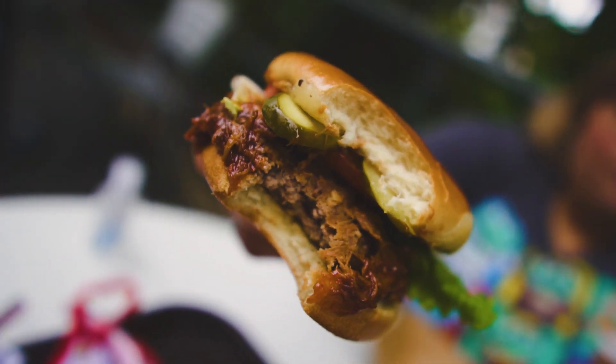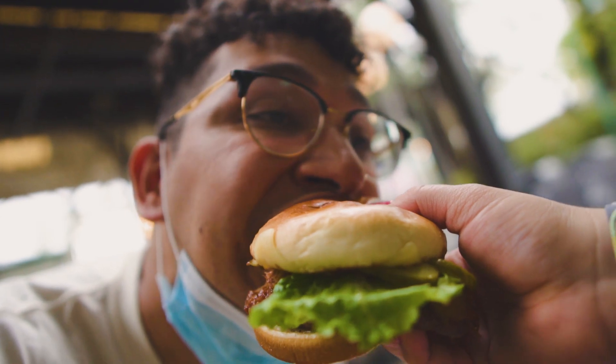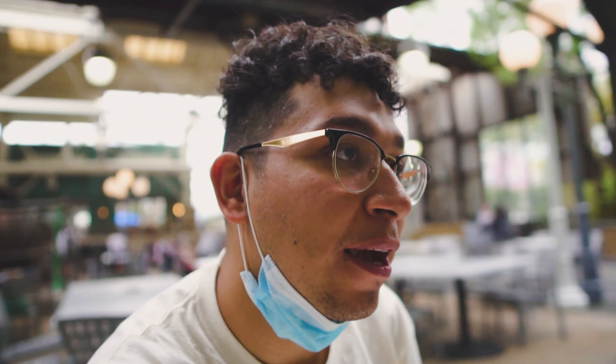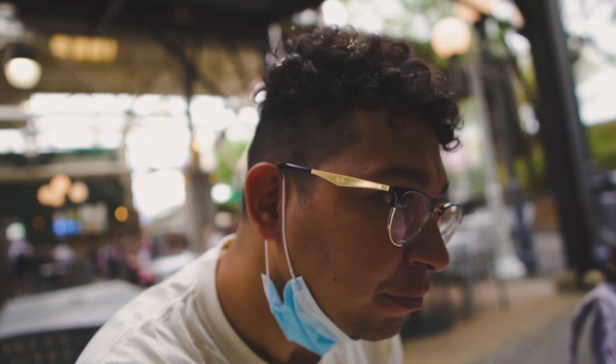Oh my God. That's crazy, huh? Five out of five Mickeys! That burger with the pulled pork — I messed up big time not getting that.